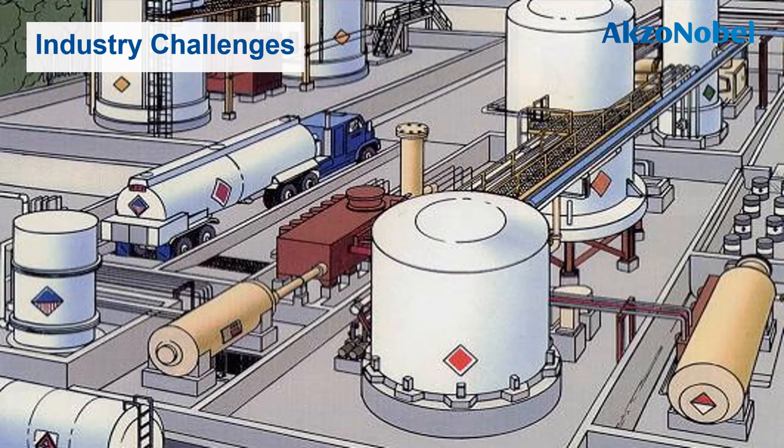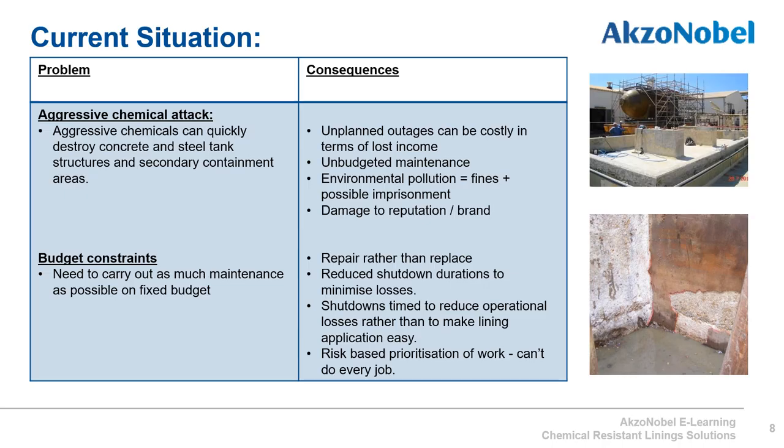We'll now look at the industrial challenges facing customers applying chemical resistant linings in the downstream market. Many aggressive chemicals are stored and used in downstream oil and gas, particularly in refining, petrochemical and plastics manufacturing. If not correctly stored, these chemicals can quickly destroy concrete and steel structures and secondary containment areas. The consequences include unplanned outages, which are very expensive in terms of lost income, unbudgeted maintenance costs, and damage to the customer's reputation and brand. If the environmental agency becomes involved due to pollution, this can lead to fines and, in the worst cases, imprisonment.